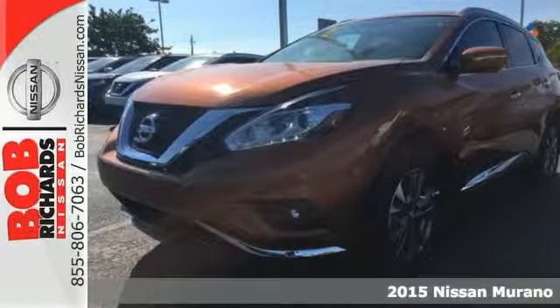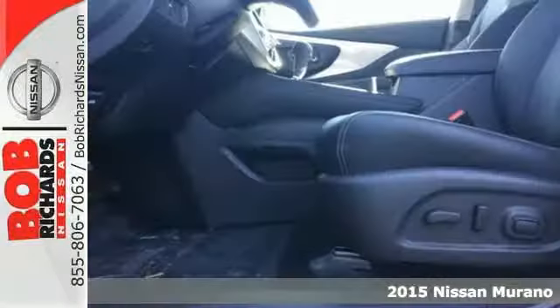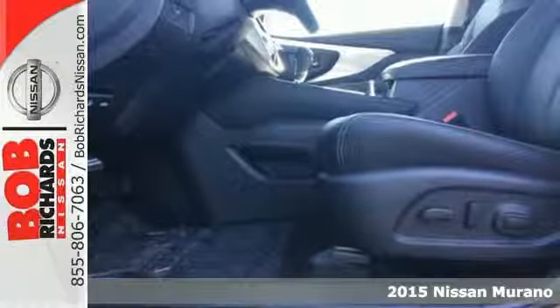Here's a 2015 Nissan Murano. Discover smart features in this striking SUV.